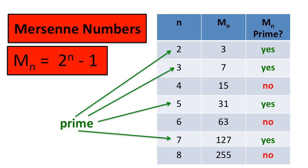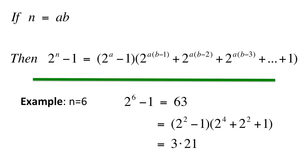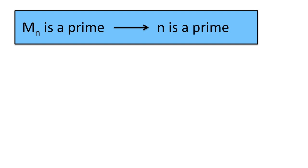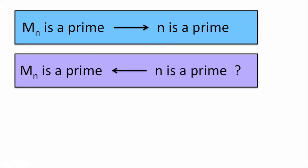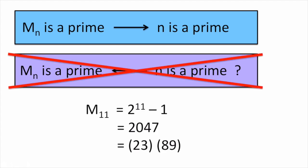This is no coincidence. If n can be factored as a times b, then 2 to the n minus 1 can also be factored, so it is not a prime. For example, M6 is 63, but since 6 is 2 times 3, we can factor 63 like this. This means that if Mn is prime, n itself is a prime. Does it work the other way around? Not necessarily — 11 is a prime, but M11 has factors 23 and 89.